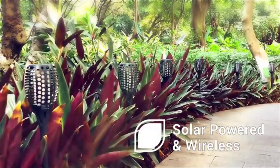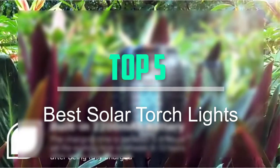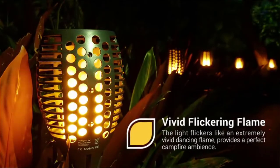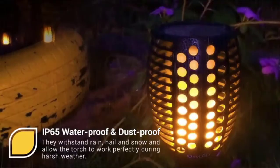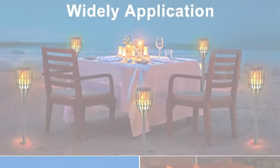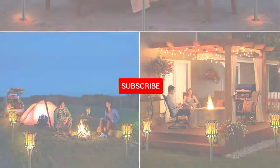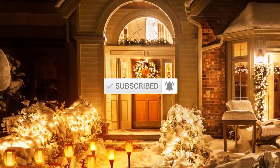Hello everyone, welcome back to our new video. In this video, I will give you more information about the top 5 best solar torchlights that are available on the market. I try to make popularity, quality, price, durability, user opinion and more. If you need more information about these products, please check the link in the description section below. Don't forget to subscribe to this channel for future videos.